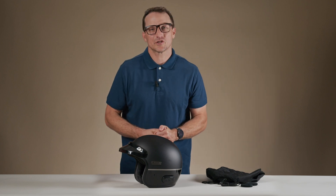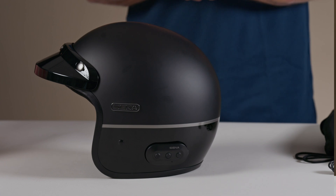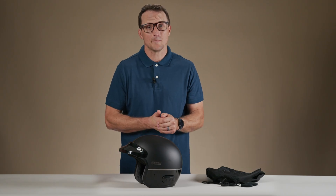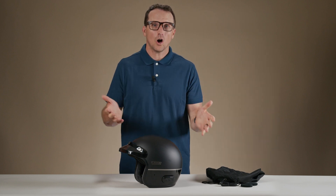That wraps up our Tech Talk on the Surge helmet. If you have any other questions, you can hit us up in the comments below. If you want to learn more about our motorcycle line of products, head on over to Senna.com. Don't forget to follow us on social media for the most up-to-date information from the brand, and always subscribe to this channel so you can get the latest videos on all of our products.